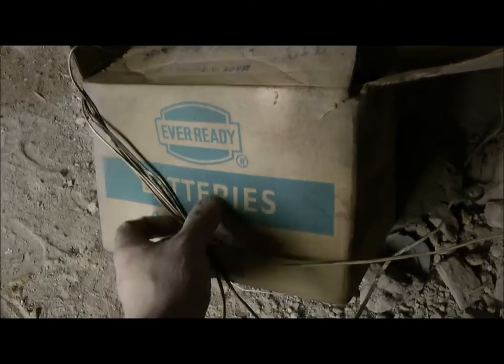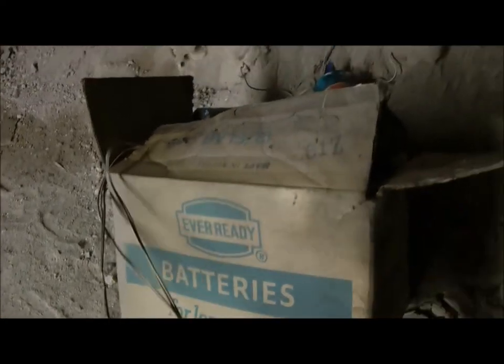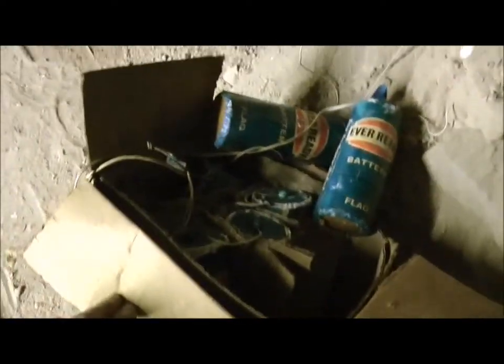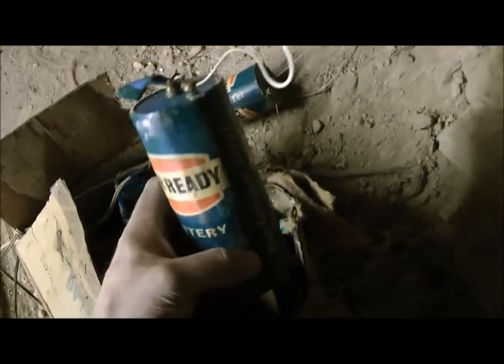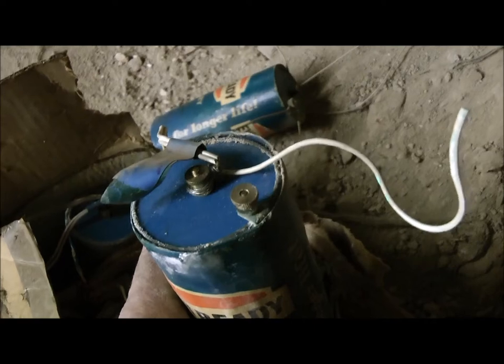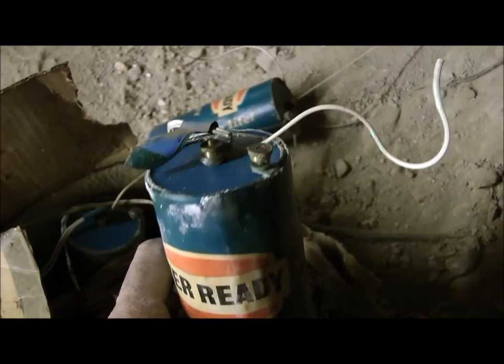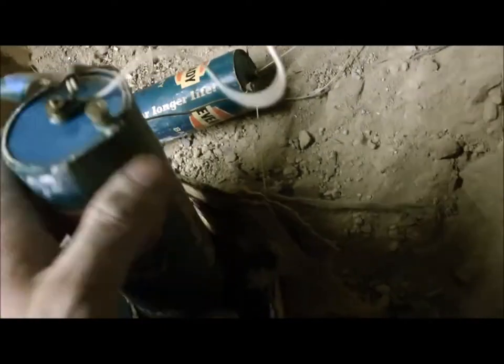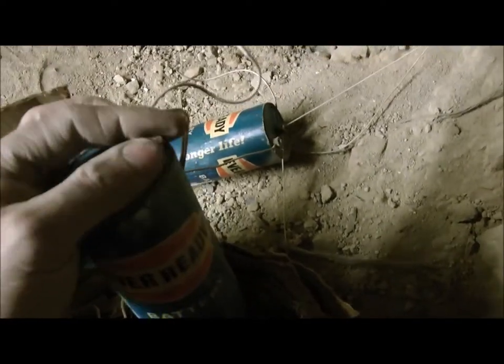Ever-ready batteries for longer life — made in the Republic of Ireland. Look at these bad boys in here. When's the last time you saw a batch of these? A knilled thumb turn on it. They're about fifty years old, I don't know how old they are. Actually, I might have them. I'll take them off and keep them — you never know, they might come in handy.